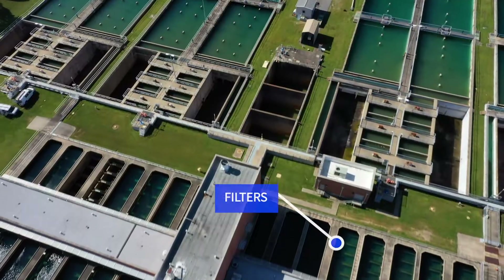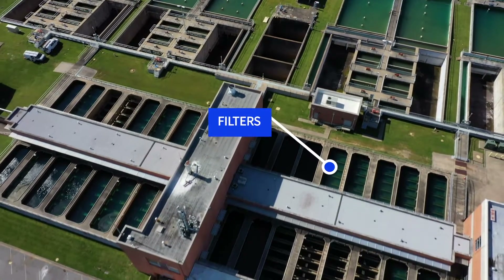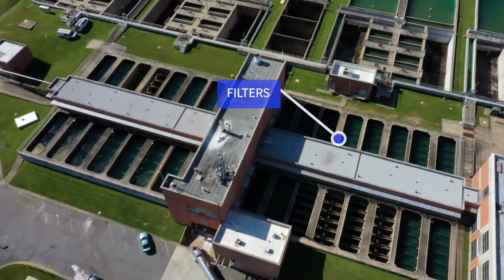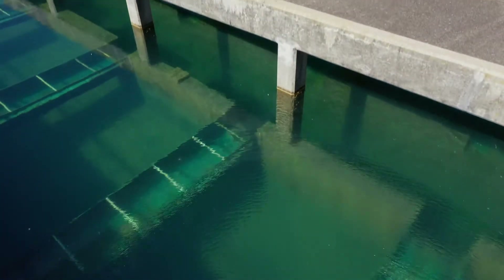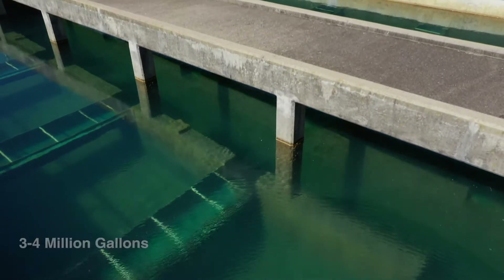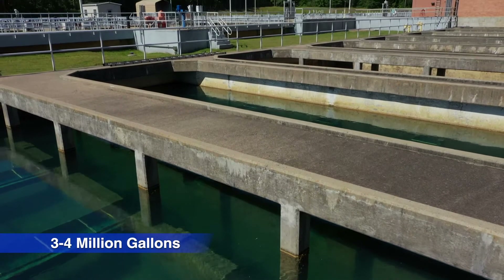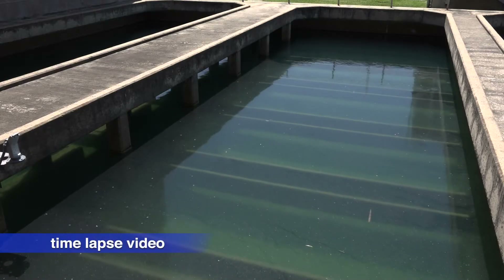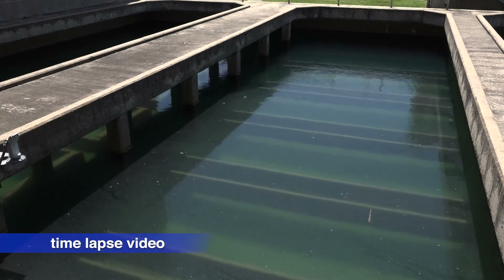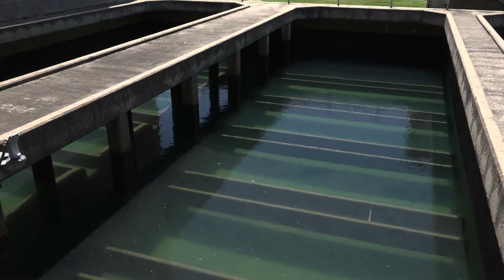The next stage of treatment is filtration. The water flows from the basins to the filters, which are comprised of layers of gravel, sand, and anthracite coal. On an average day of treatment, 3 to 4 million gallons of water will flow through each of 16 filters. Over time, the filters become clogged with particles. Every few days, the flow of water is reversed in a cleansing process called backwash.